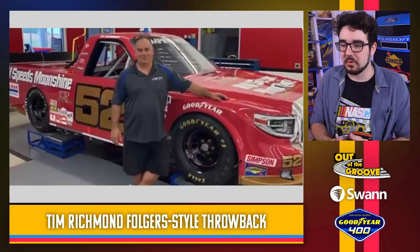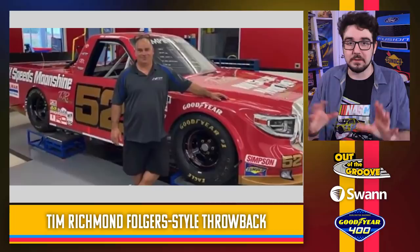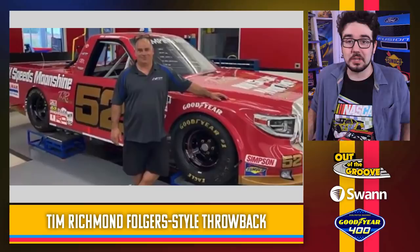A Tim Richmond Folgers style throwback being run by Stuart Friesen this weekend. The best image I could find — he posted a video but never showed great views of the truck — but you can see they've changed the font to kind of match the 25. This is the 52, so just flip the digits. The gold looks authentic, the red looks great. They've got Moonshine on the hood and quarter panel — that's fun, kind of with the theme. Tim Richmond, of course, one of the first sort of superstars of NASCAR. This is going to look pretty great on track.